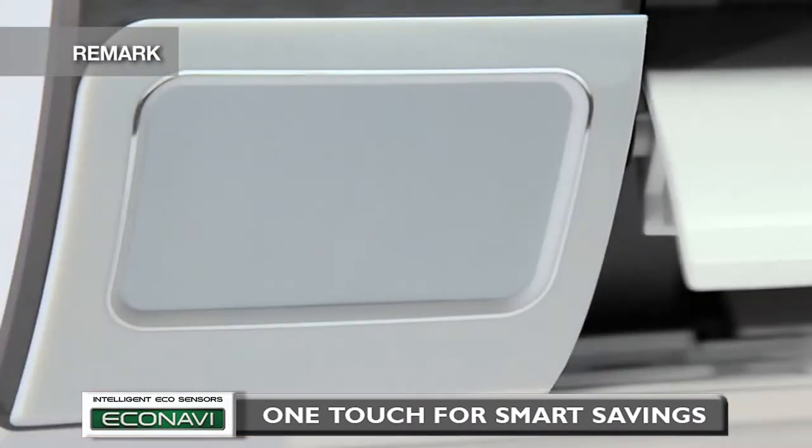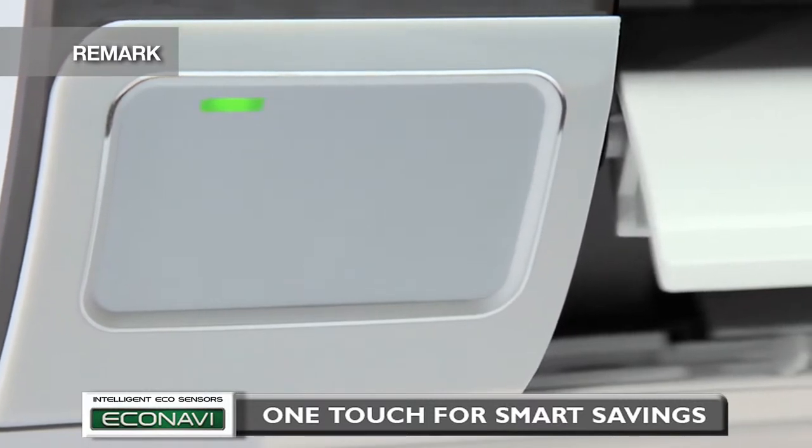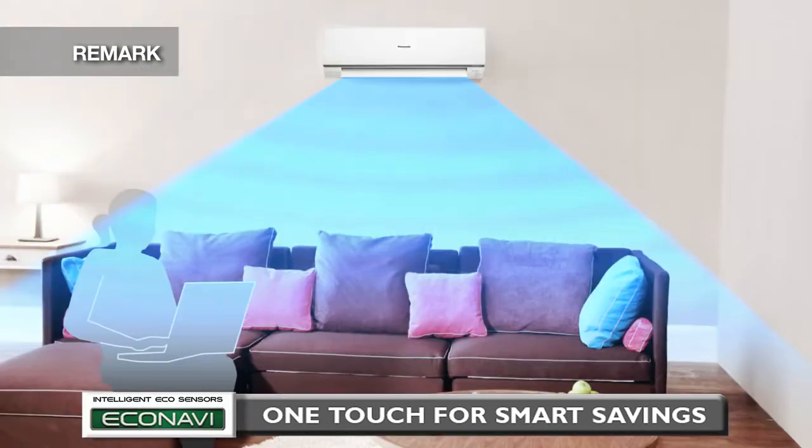When detecting any change in movements, there will be a time delay between the LED indicator lighting up and a change of airflow direction. This is to avoid over-sensitive louvre movements, which will not contribute to energy savings.